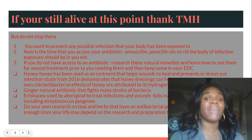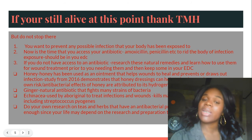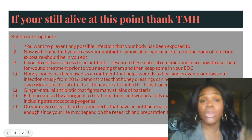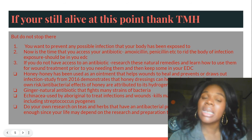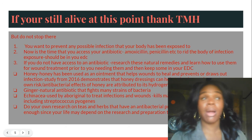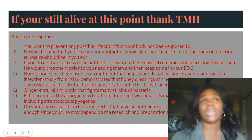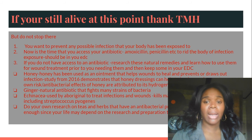Ginger is a natural antibiotic that fights many strands of bacteria. Echinacea, used by aboriginal people to treat infections and wounds, kills many different kinds of bacteria including streptococcus pyogenes. Do your own research on teas and herbs that have antibacterial properties. Obviously, antibiotics prescribed from your physician would be the best-case scenario. If you are in an emergency situation, hopefully you have some on hand because you're going to need the most potent antibiotic possible — your life may depend on it.